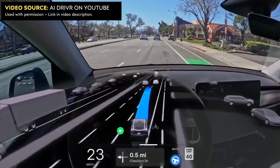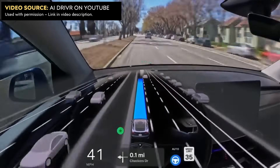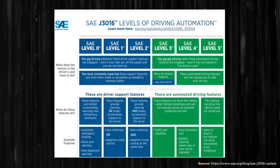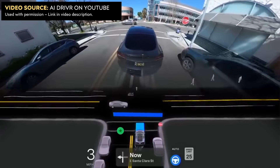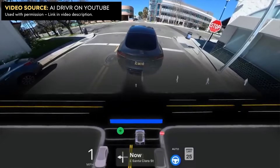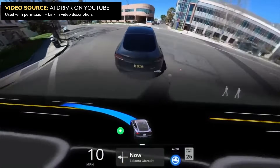As impressive as Tesla's version 12 is, it's still technically, according to regulators, a level two system — meaning it's a driver assistance system and the driver has to be ready to take over at any time and be completely attentive to the road. Technically, the driver in the seat is still responsible for the vehicle. For the car to reach a level four or level five system, there has to be really more progress made. Version 12 does have moments when it acts like a level four or five system in terms of capabilities, but it still requires some intervention and an attentive driver ready to take over at any time.